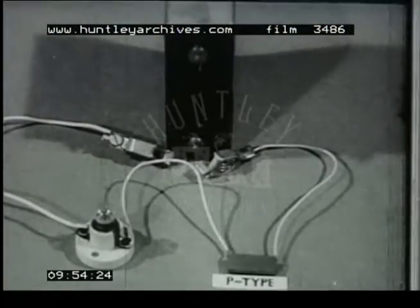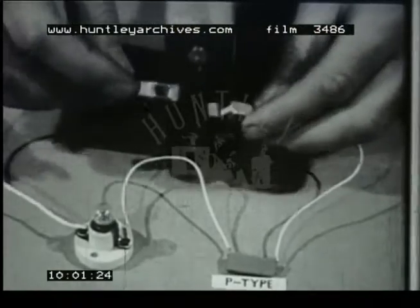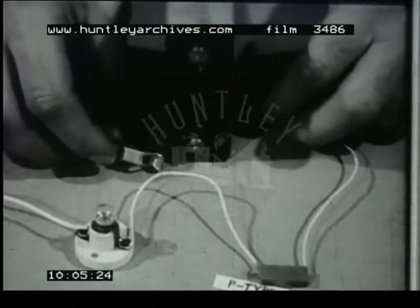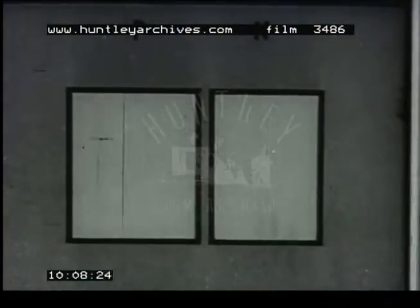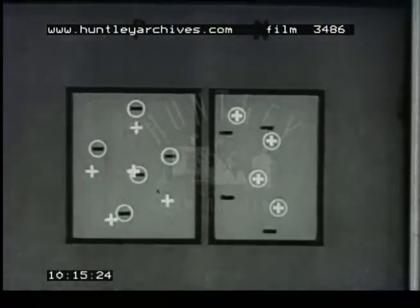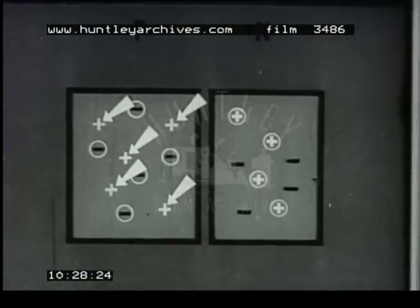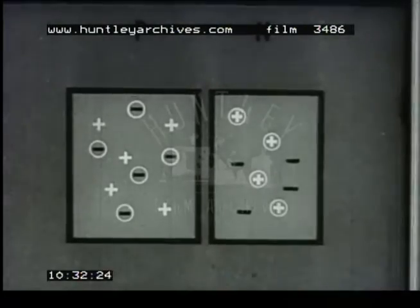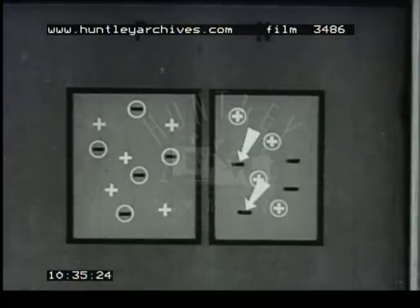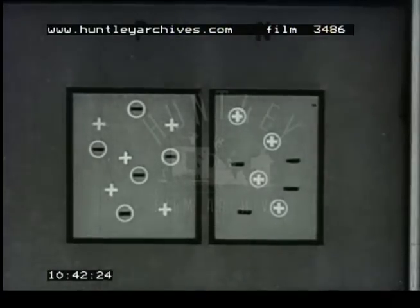Here is a piece of P-type germanium. It looks like ordinary germanium, and current will flow through it in either direction, as with the n-type germanium. Now let us look at a diagram of a piece of P-type and a piece of n-type germanium side by side. Without any battery connected, the positive carriers in the P-type and negative carriers in the n-type will move about at random. In the P-type germanium on the left, there will be an equal number of positive carriers and stationary acceptor atoms. Similarly, in the n-type germanium, there will be an equal number of negative carriers and stationary donor atoms. Both pieces of germanium are therefore electrically neutral.